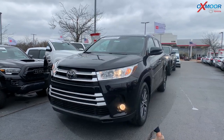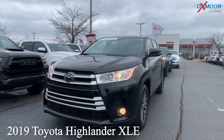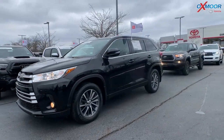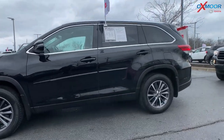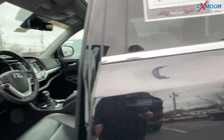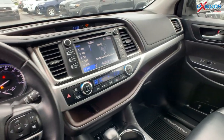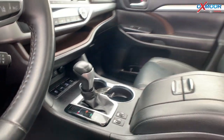This is a 2019 Toyota Highlander XLE. The exterior color is black. For this one you are going to have 18-inch alloy wheels, a power liftgate, a backup camera, and a sunroof.